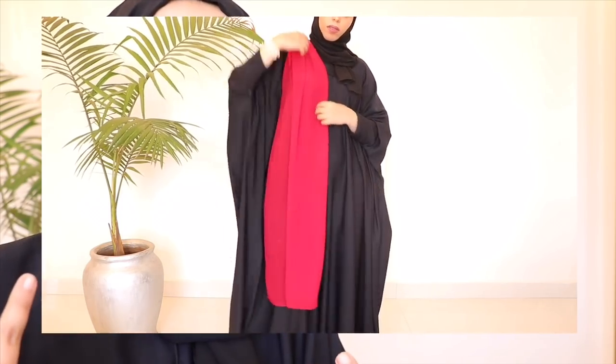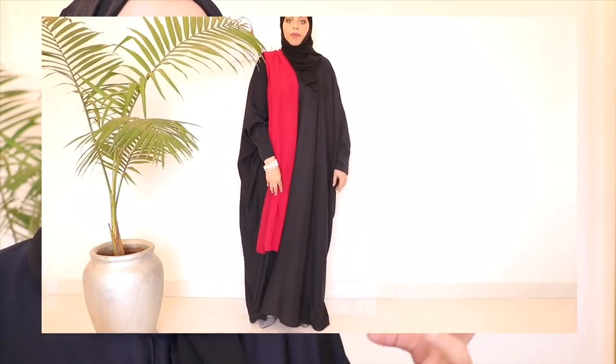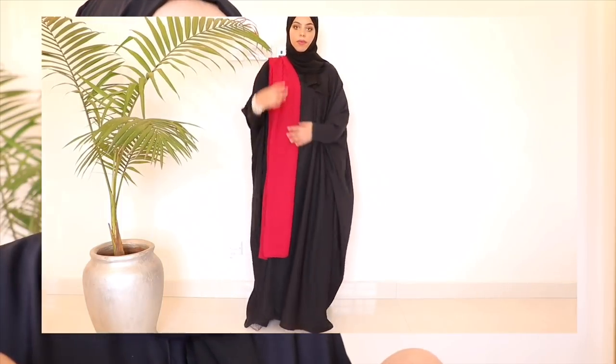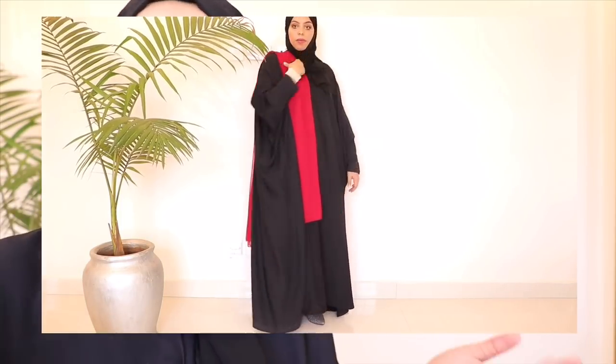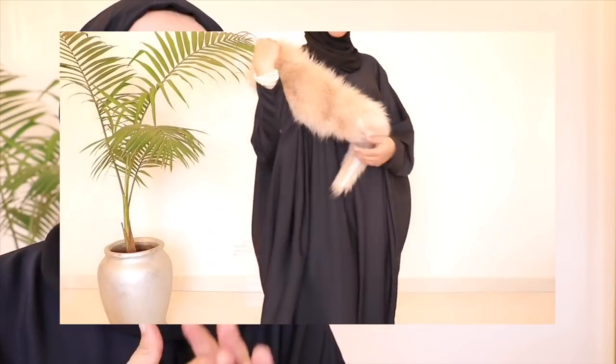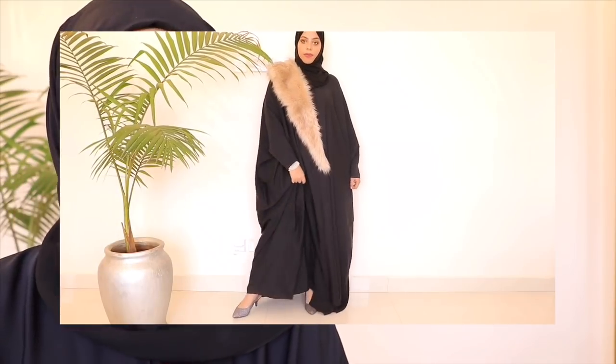If you want to be the lady in red, take a bold statement color like this red chiffon hijab — just fold it and throw it over your shoulder. It's very light and it literally brings such a touch of elegance and confidence. Just throw something over your shoulder and walk around like it's not gonna fall off — who are you? Depending on what you throw over your shoulder, it can really take the look all the way up. With the fur, I'm just like, 'Hi, I am Beyoncé.'